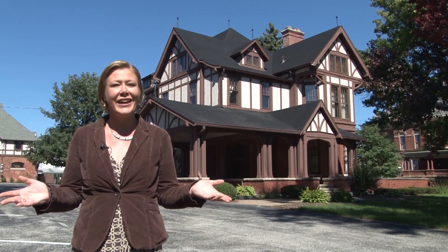So in case you didn't know about the well house at IUK, now you know.